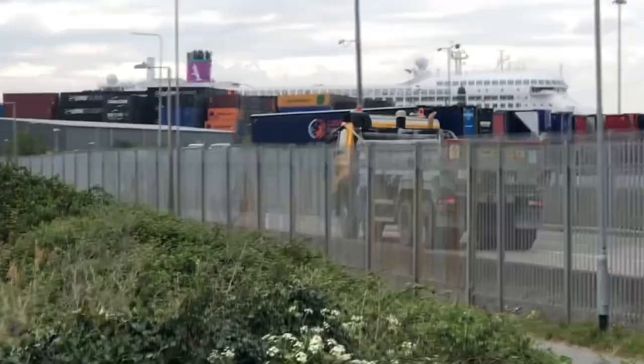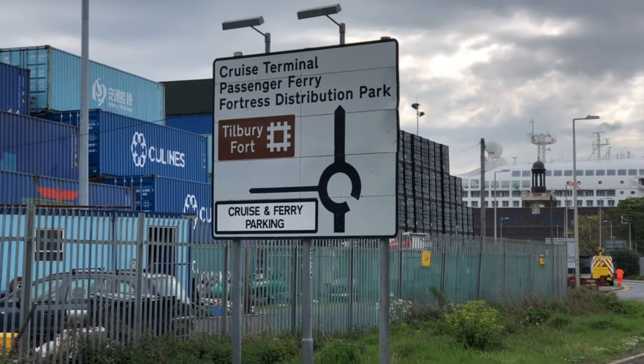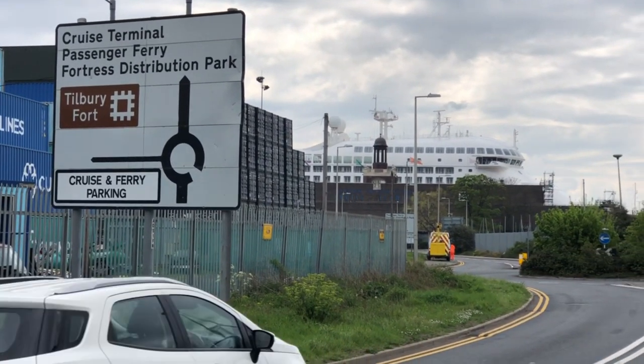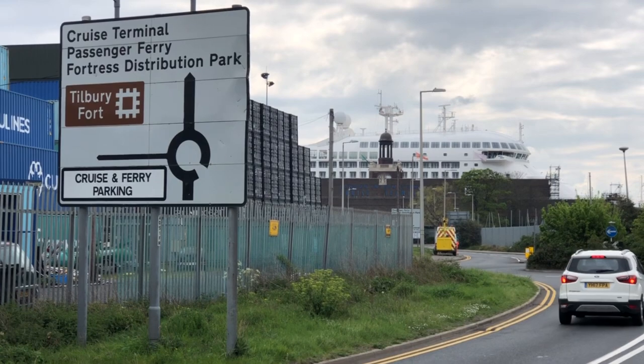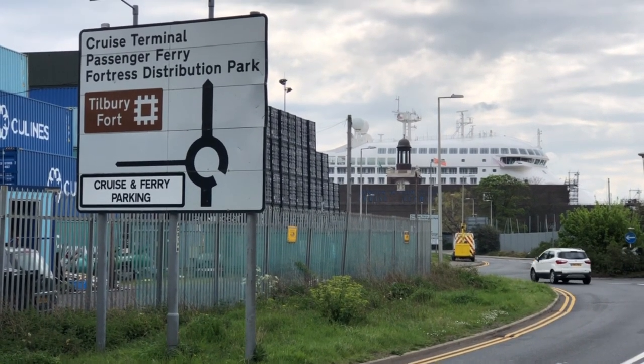Turn right and you walk up here. And as you can see, there is the ship. I've been walking around about 15 minutes. There's the sign — straight across the roundabout. You can see the ship in the foreground there. Straight across the roundabout for the terminal.